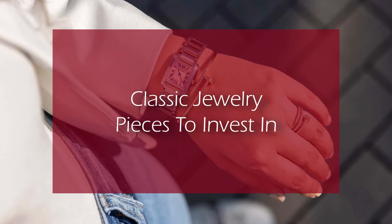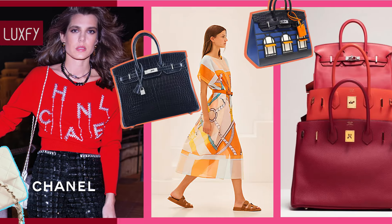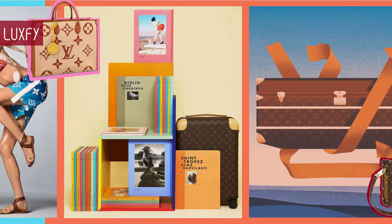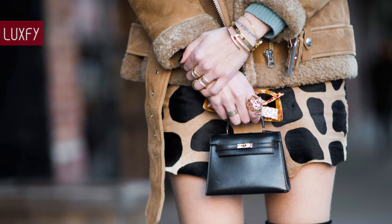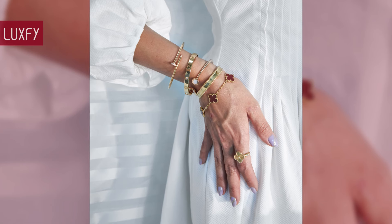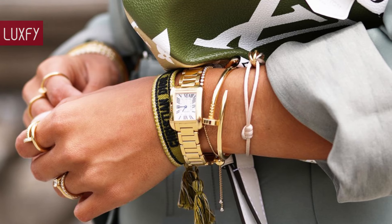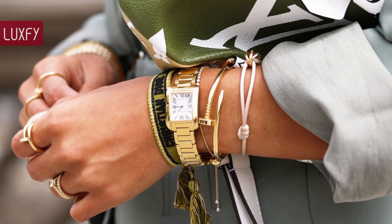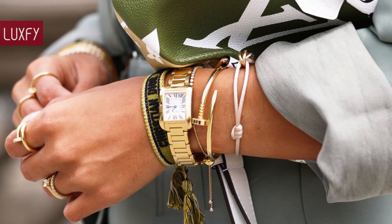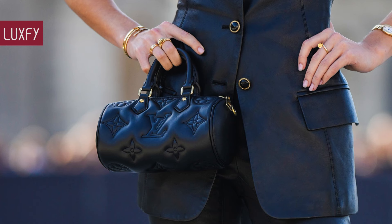Classic jewelry pieces to invest in. Welcome to LuxPy, where we talk about fashion, luxury, and basically all the best things life has to offer. Welcome to our video listing classic jewelry pieces to invest in. No wardrobe is complete without some classic jewelry pieces. Here I'll show you those essential pieces that are worth investing in — they are all classics that will last your whole life. All will be linked below in the description box. Here are the classic jewelry pieces to invest in.